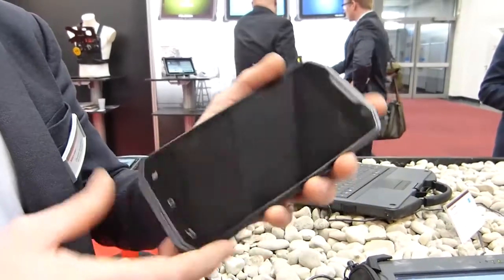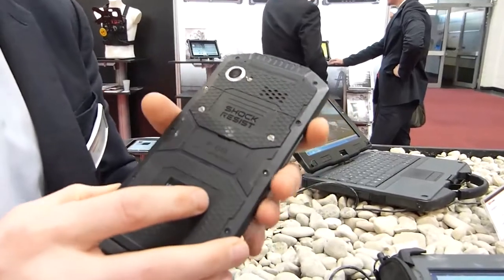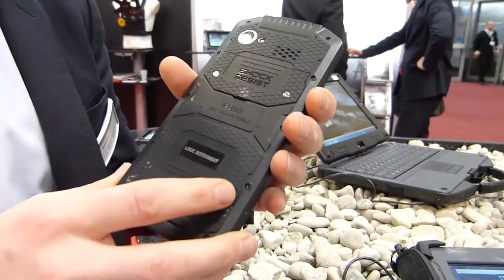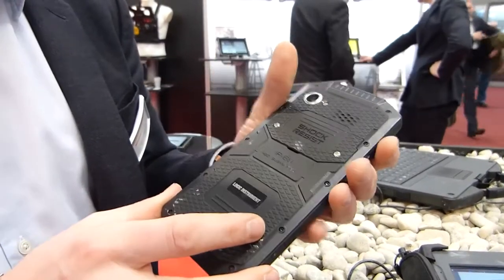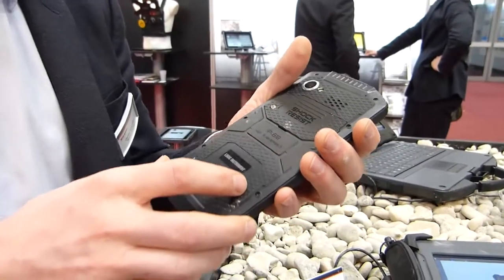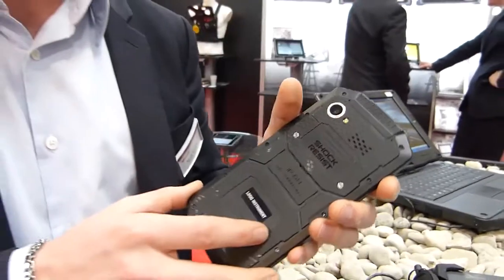Wir haben ein Dual SIM-Gerät hier, in dem wir zwei verschiedene Karten — Sie können entweder Privat- oder Business-Card einsetzen, dann können Sie zwischen beiden umschalten. Das Gerät ist IP68 zertifiziert, das heißt, Sie können unter Wasser tauchen. Es ist staubdicht, das Gerät bis zu einem Meter.